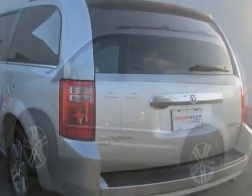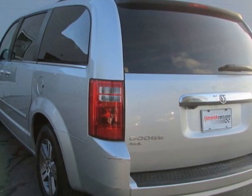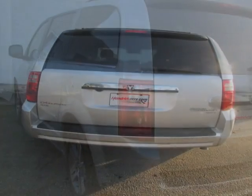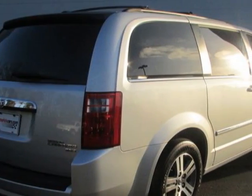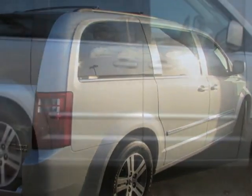This vehicle gets an estimated 16 miles per gallon in the city and an estimated 23 on the highway. This Grand Caravan boasts a 4.0 liter engine and has a 6-speed automatic transmission.